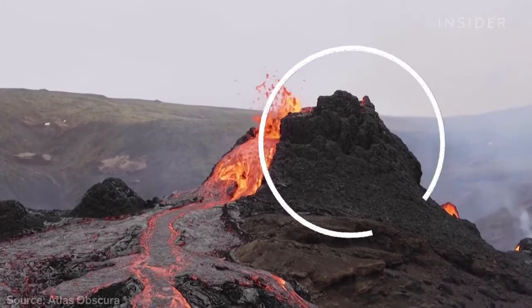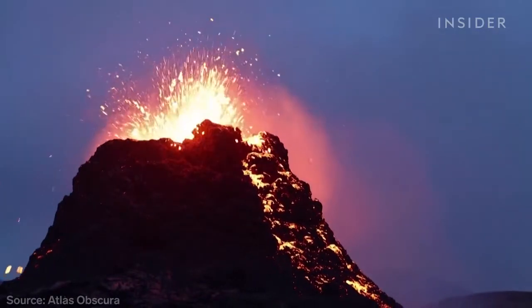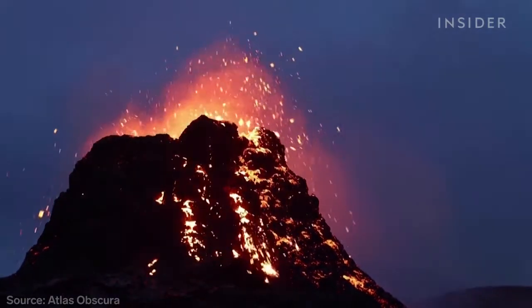Here, lava has formed a spatter cone. They're created when lava blobs are thrown into the air and then fall on top of each other to cool.